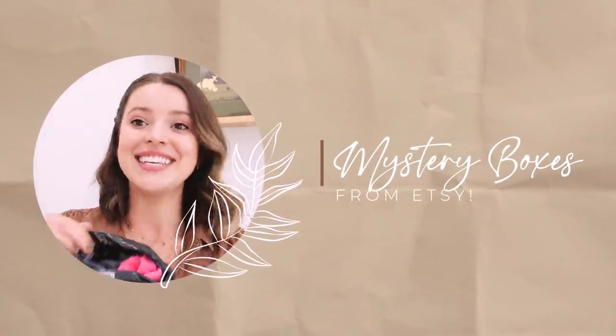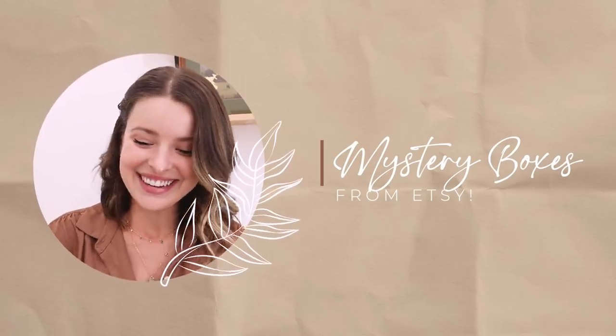Hi friends, how are you? Welcome back to my channel for a video that I'm super excited about. This was requested by a handful of you and I love the idea because it really combines those of you that are here because you love unboxings and those of you that are here because you love thrifting. Today we're going to be unboxing them, seeing what I got, and trying them on. I'm so excited.